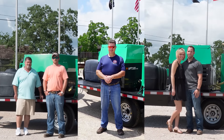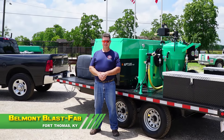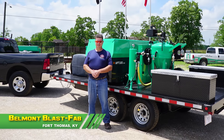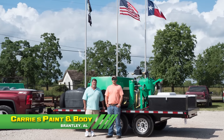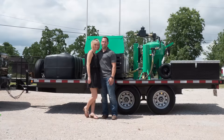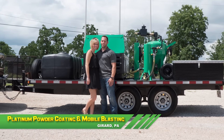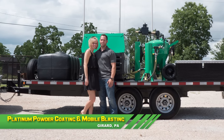We want to welcome a few new mobile owners to the dustless blasting family. Check out Belmont Blast Fab if you need surface prep in Fort Thomas, Kentucky. Carey's Paint and Body Shop can handle all of your paint stripping and cleaning needs in Brantley, Alabama, and Platinum Powder Coating and Mobile Blasting LLC can handle all of your paint stripping and powder coating needs in Girard, Pennsylvania.